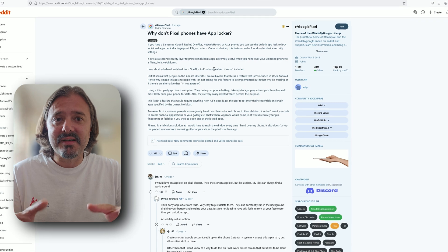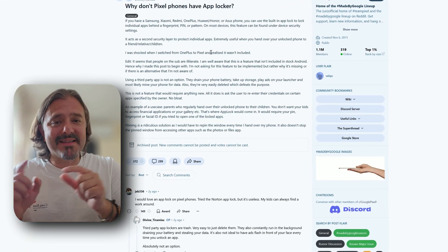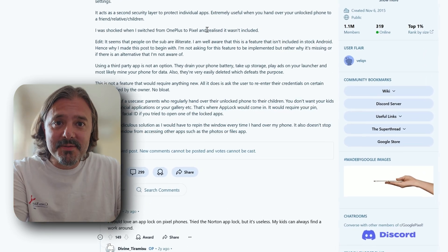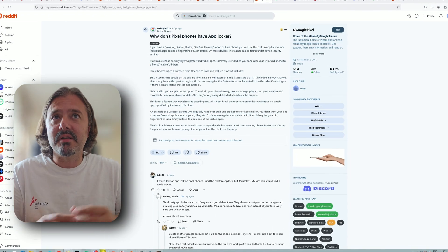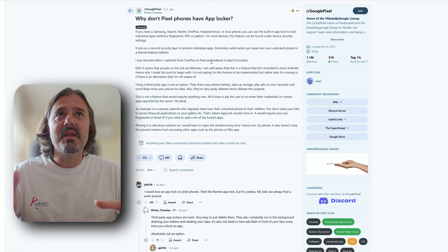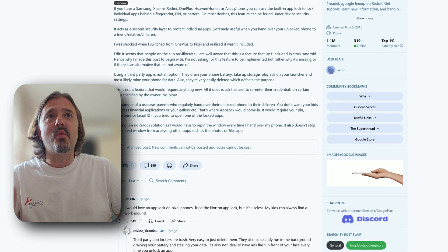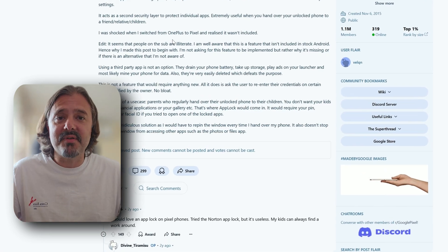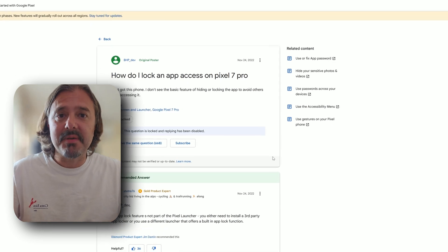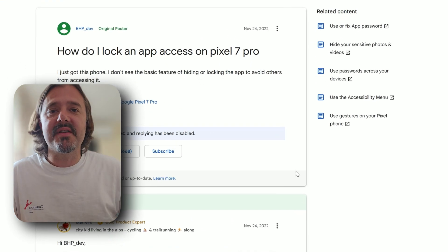It's not only Samsung that doesn't currently have an AppLock — there are other brands too like the Google Pixel. Some people using a variety of phones like Xiaomi, Huawei, Honor, and OnePlus — the moment they switched to Pixel, they were really surprised there is no AppLock. Although a native AppLock doesn't exist in One UI 6, there are hints we're going to see this feature coming back in One UI 7.